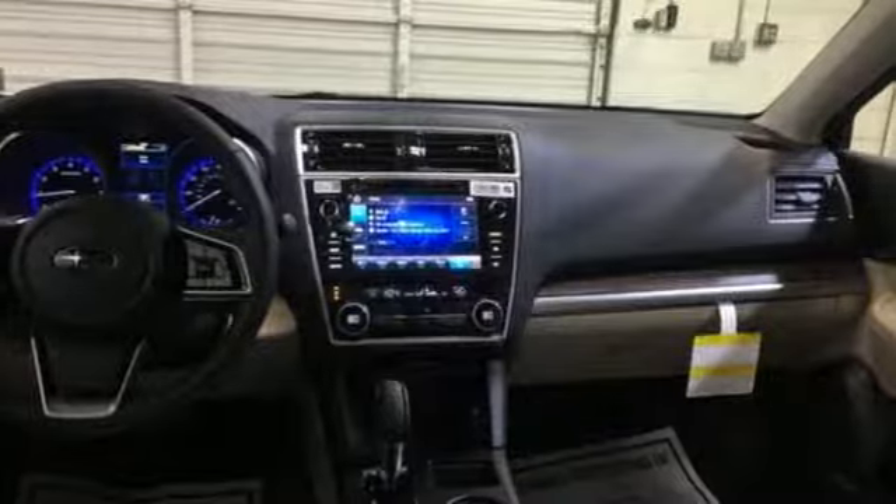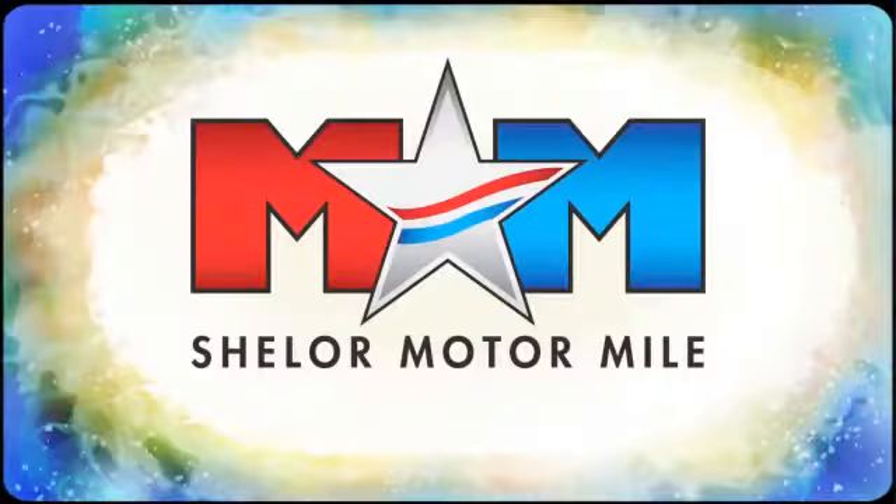Stay safe. Drive a Subaru. Hurry in today for a test drive. Come visit us on the Motor Mile, where you're always a name and never a number.